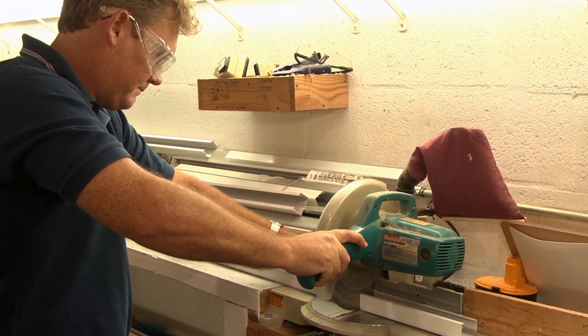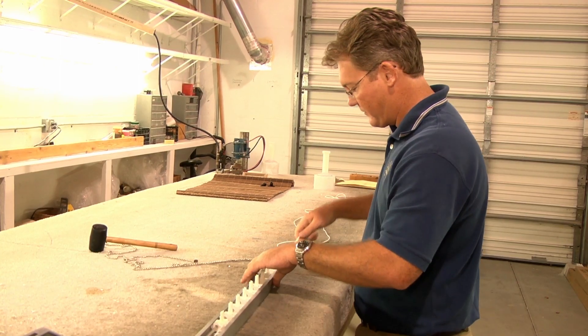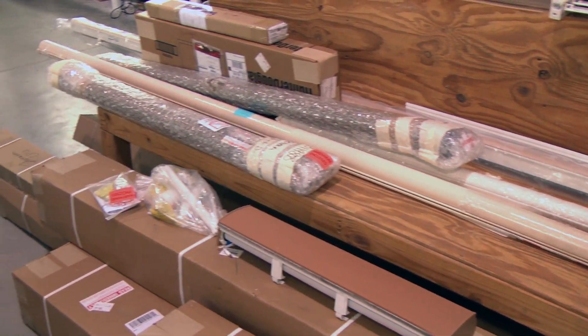And what type of blinds do you guys offer here? We sell quite a variety. It really depends on your decor and your fashion sense, but vertical blinds, horizontals, and plantation shutters are always popular.